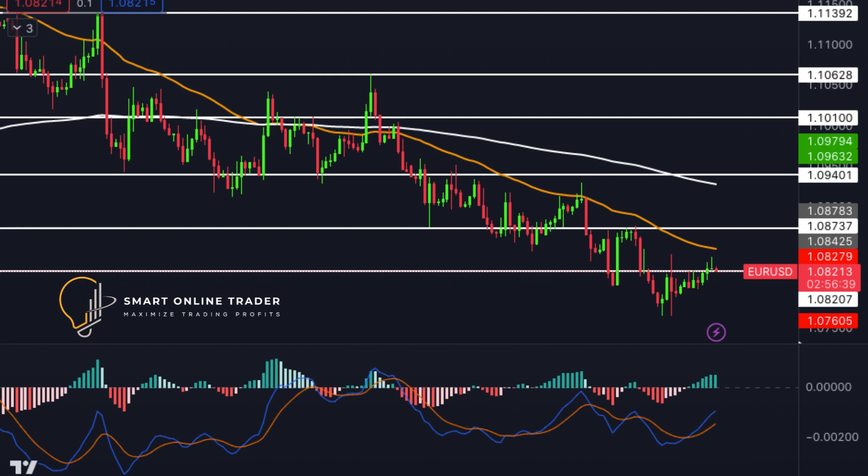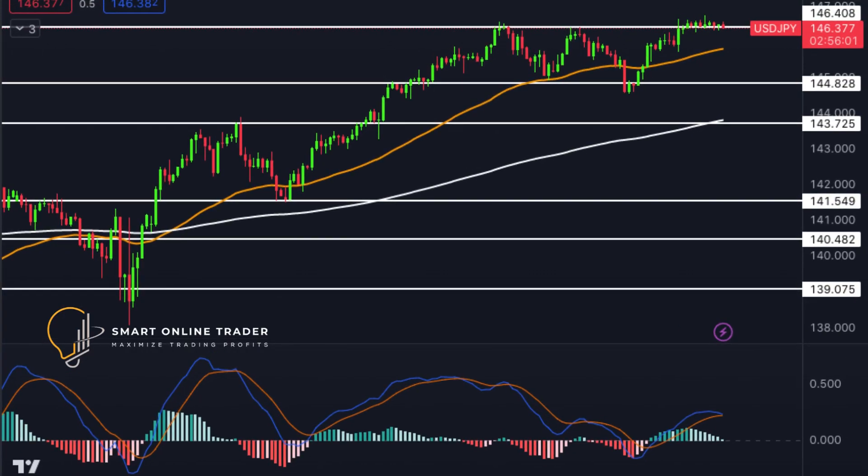Starting with EURUSD, today's trading session began with a strong surge in bullish momentum for the single European currency. Currently, optimistic investors are testing a significant resistance level at 1.0833. If successful, this could lead to an advance towards the next resistance at 1.0876. Conversely, if bearish traders gain strength, the pair might move towards the support level at 1.0785. The consumer confidence report and JOLTS job openings data scheduled for release are anticipated to introduce notable volatility into the currency pair.